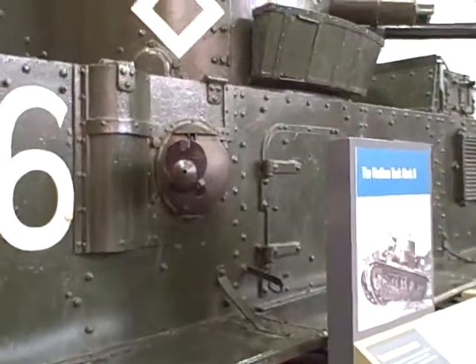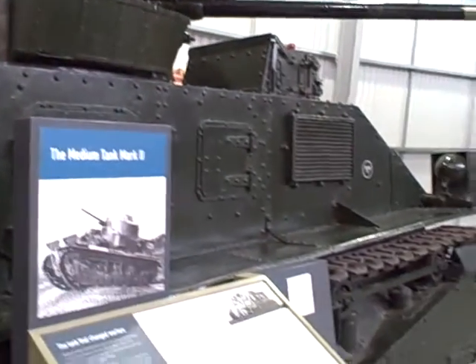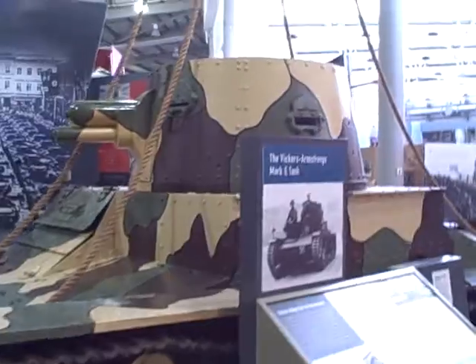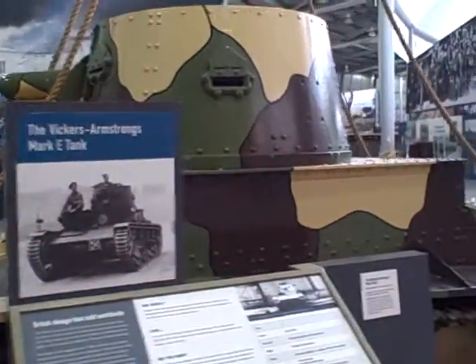Medium tank. Vickers arms run — that was copied all over the world. The Soviets copied it. No protection.